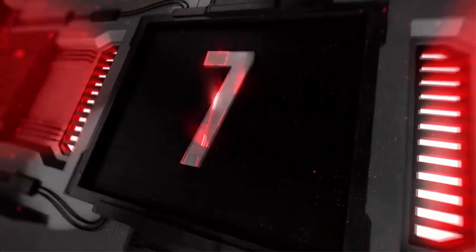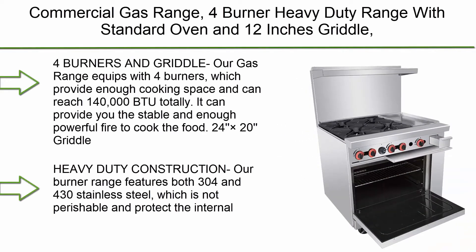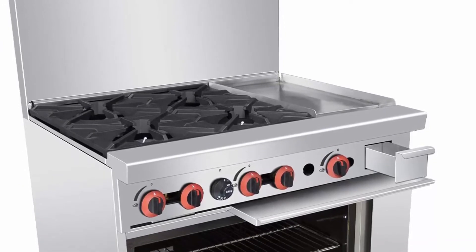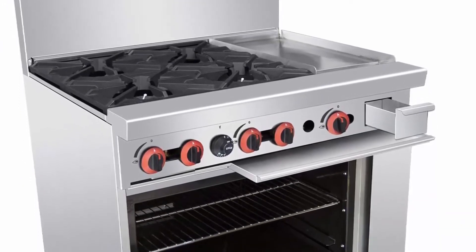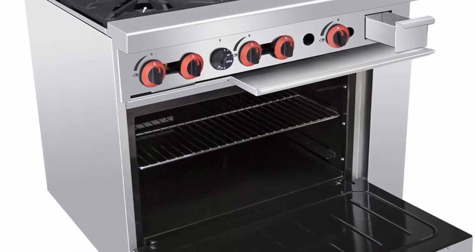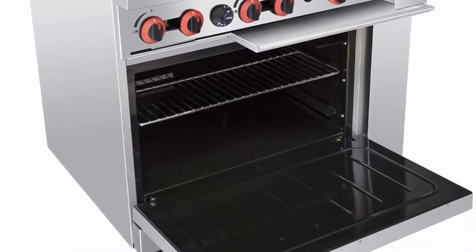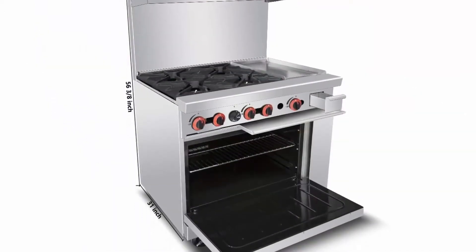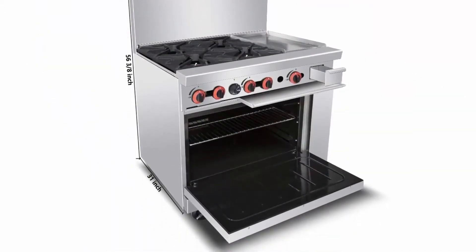Top 7: Commercial Gas Range, 4 Burner Heavy Duty Range with Standard Oven and 12-inch Griddle, 36" Liquid Propane Cooking Performance Group for Kitchen Restaurant. 140,000 BTU: Our gas range equips with 4 burners, which provide enough cooking space and can reach 140,000 BTU totally, providing stable and powerful fire to cook food.